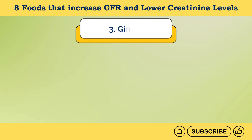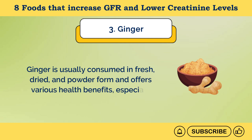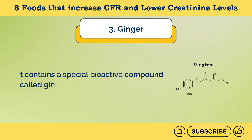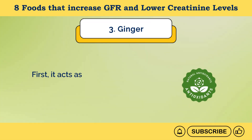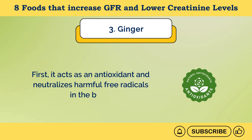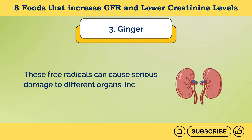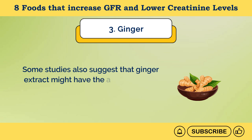Number 3: Ginger. Ginger is consumed in fresh, dried, and powder form and offers various health benefits, especially for kidney health. It contains a special bioactive compound called gingerol that can improve kidney function in various ways. It acts as an antioxidant and neutralizes harmful free radicals in the body, which can cause serious damage to different organs, including kidneys. Some studies also suggest that ginger extract might help lower creatinine, urea, and uric acid levels in the blood.